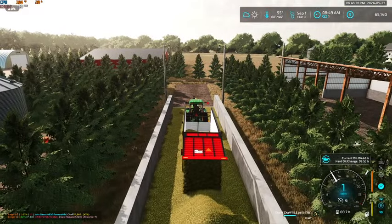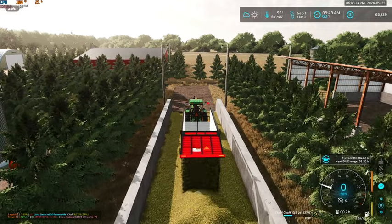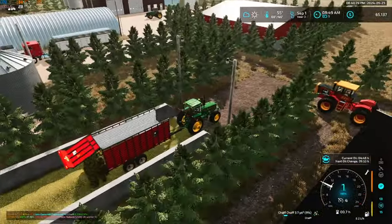If we do end up needing any more feed, we will have the ability to just buy some bales. But I think we should have enough.